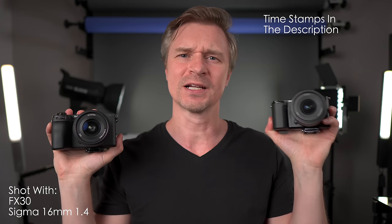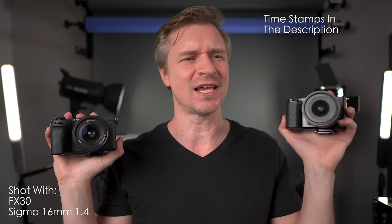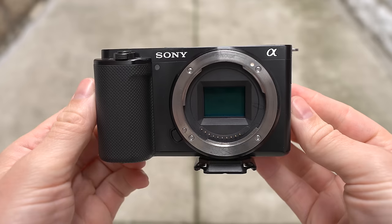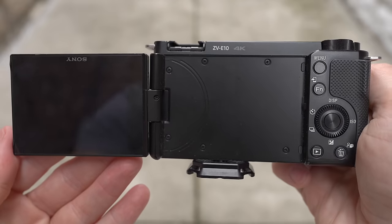In my left hand here, we have little Dougie, the ZV-E10 — a camera that I love very much. The image quality you get out of this $700 camera is absolutely fantastic. The best value video camera in the Sony lineup, in my opinion. I based my channel in many ways on this camera because it was such a great value. I had to tell people about him all of the time.